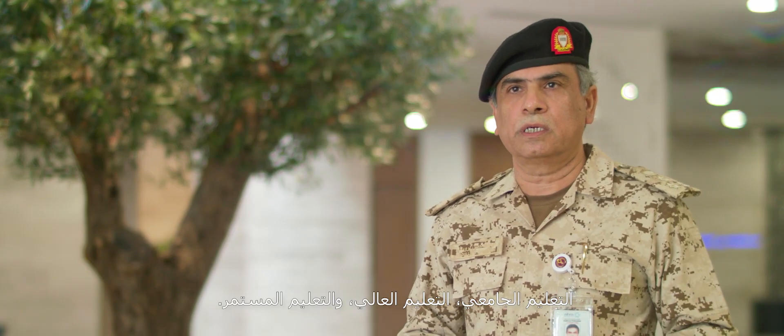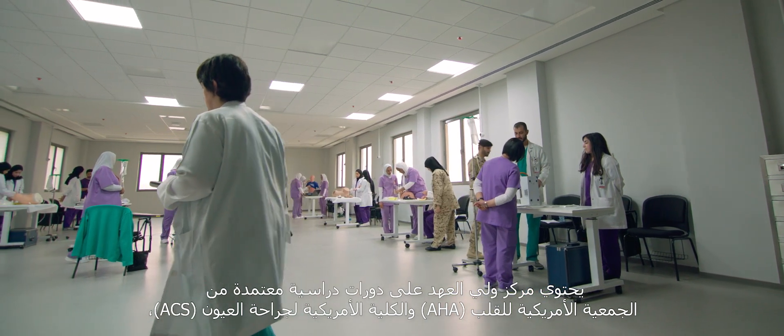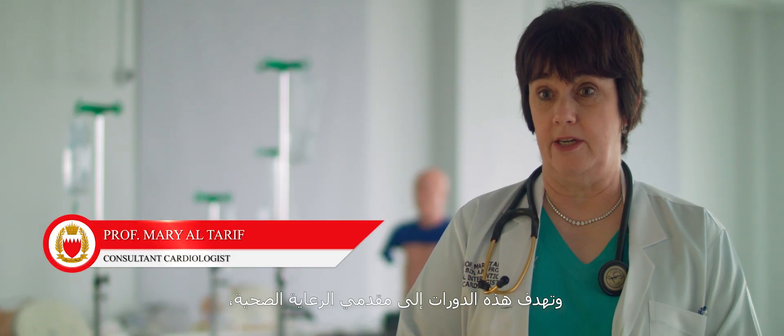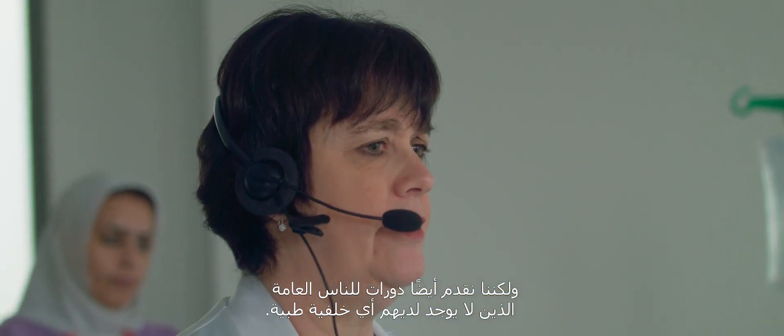The Crown Prince Centre offers its services to medical and education institutes at different levels: undergraduate, postgraduate, and continuous professional education. The Crown Prince Centre has accredited courses by the American Heart Association and the American College of Surgeons. Some of these courses are aimed at healthcare providers, but we also offer courses aimed at members of the public who have no medical training.